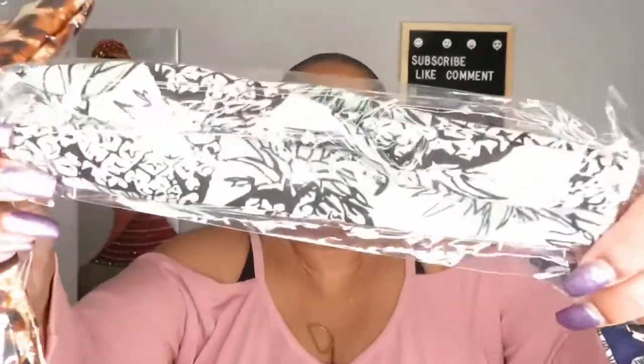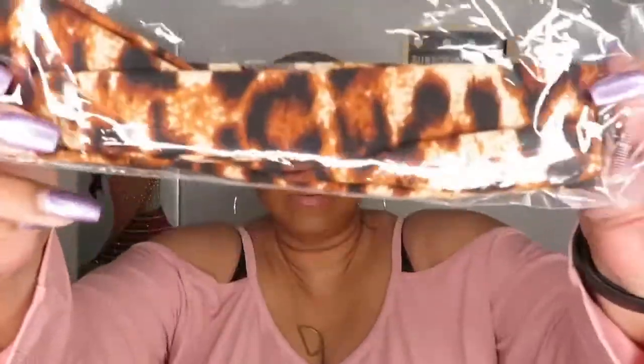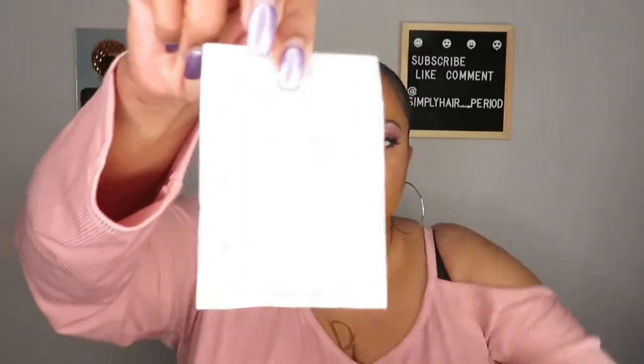On top we have three headbands. I think I've had one like this before — it has some green in it, really cute. Then we have a weaving cap, a stocking cap you can put on your head, and then a pair of silver hoops, much like the ones I have on here that I got from my last wig review.